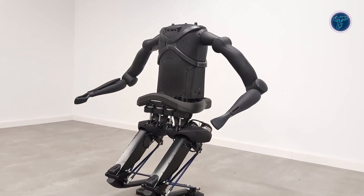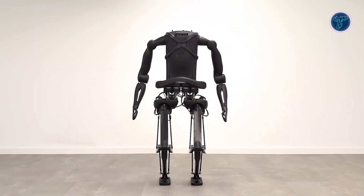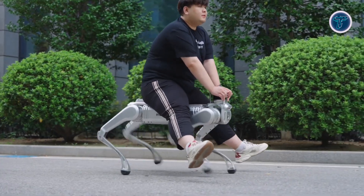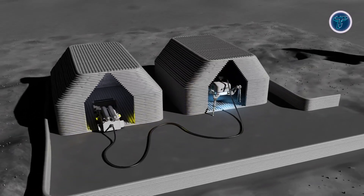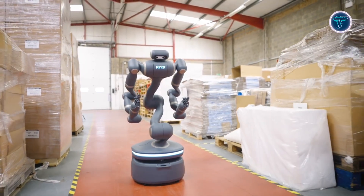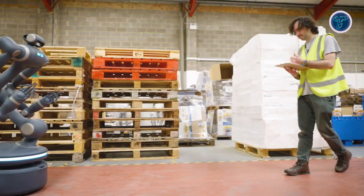These intelligent creations blend power, precision, and innovation, redefining what technology can achieve. From building cities to assisting people, they're shaping a new era of progress. The robotics revolution is here, and the future is unfolding before our eyes.